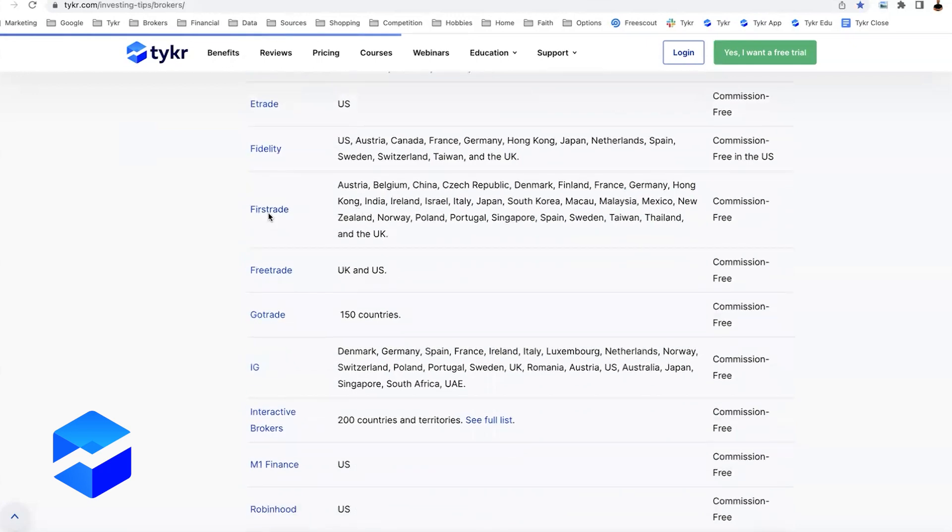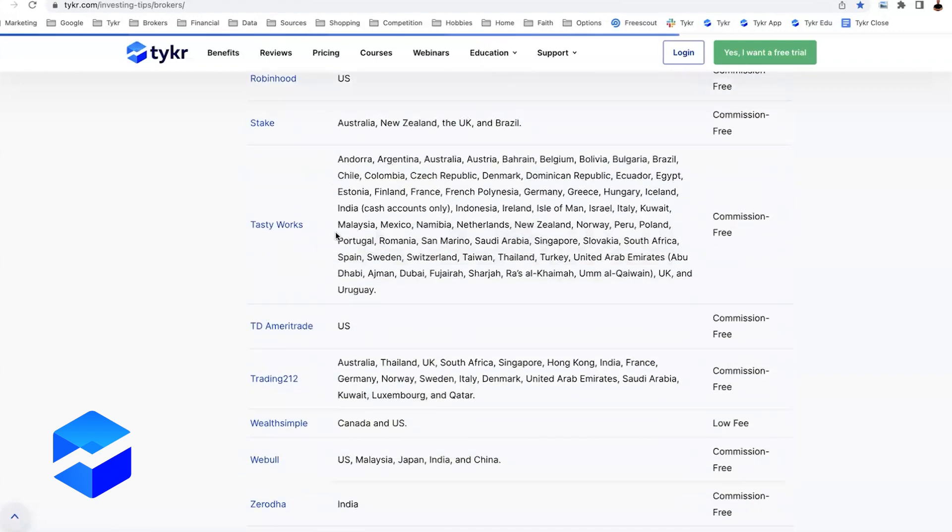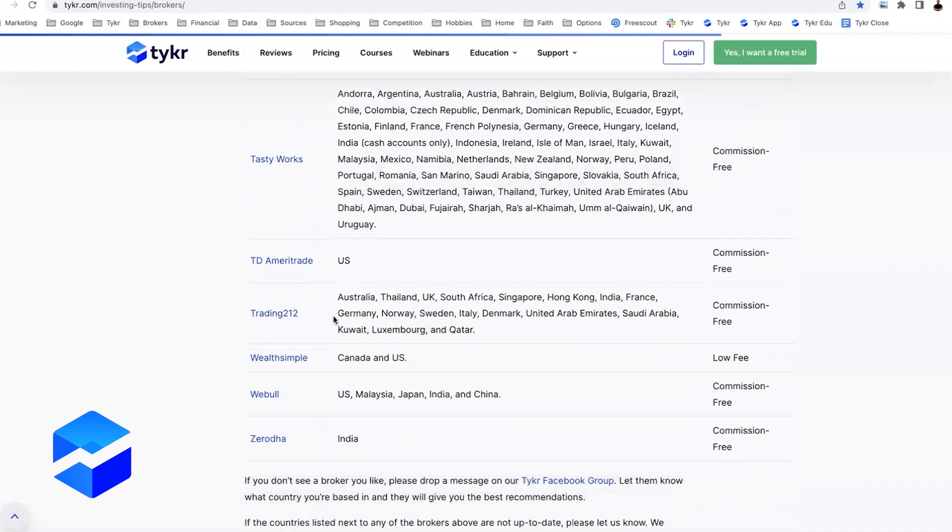After you've selected between three and five stocks in Ticker, your next step is to set up a broker. A broker is essentially where you connect your bank account, add money, and start buying and selling stocks. You can check the show notes below for a link to the most popular brokers Ticker customers use, or go to ticker.com and search 'brokers.' Some options include Fidelity, First Trade, and Interactive Brokers — which is a safe bet if you're unsure, as they're in about 200 countries and territories and are headquartered in the US. There's also Tastyworks and TD Ameritrade, plus a few more.